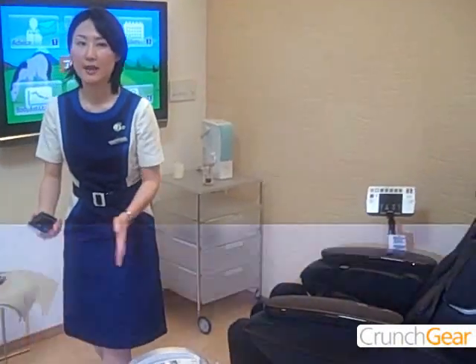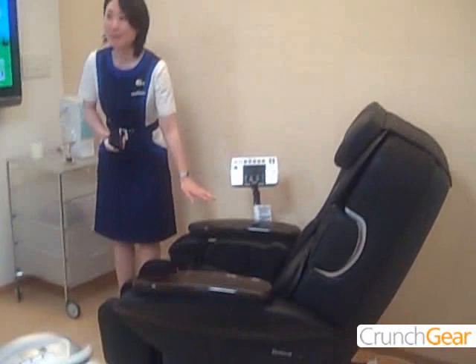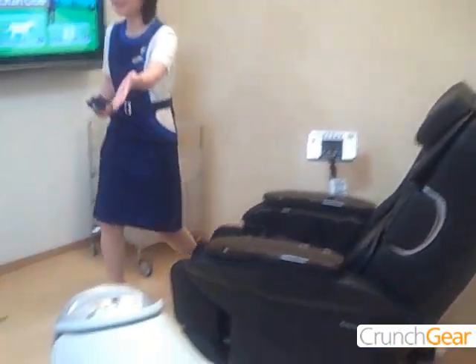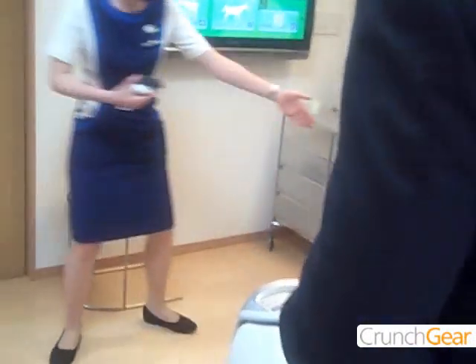Here is a riding machine for exercise and a new type of massage chair. I'll try the horse riding machine. I'll try the massage chair.